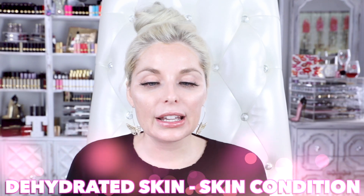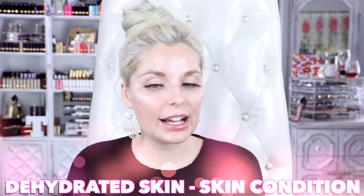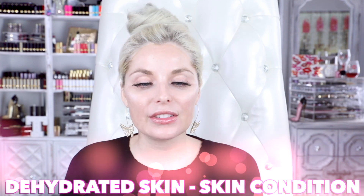Dehydrated skin is a skin condition, not a skin type, and any skin type can have dehydrated skin. It lacks water. Signs that you're suffering from dehydrated skin: you can see visible fine lines — deep wrinkles are a different thing — but if you put on a moisturizer, a hyaluronic acid, polyglutamic acid, and those little fine lines just go away, that's a good sign that you have dehydrated skin. If you have redness, congestion in your skin, inflammation, acne flare-ups, or sensitivity, those are all signs.